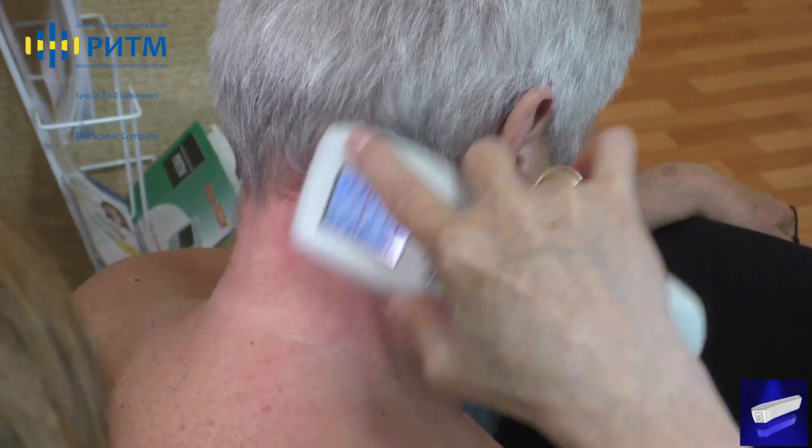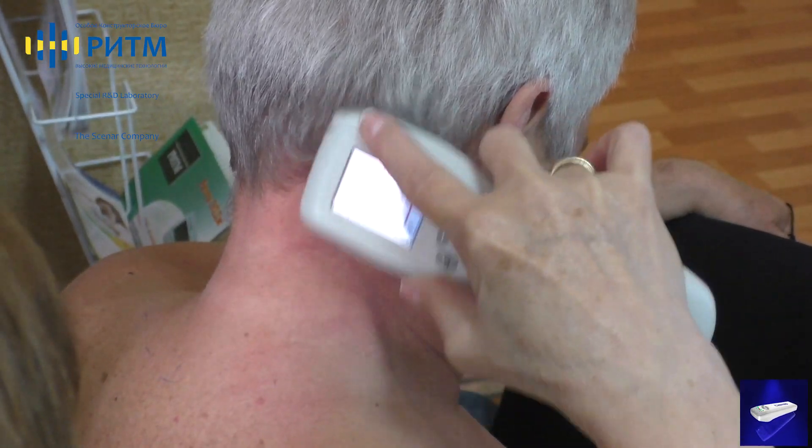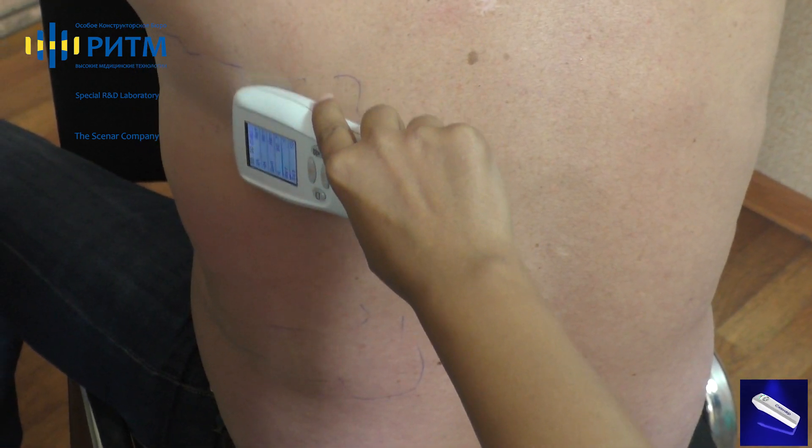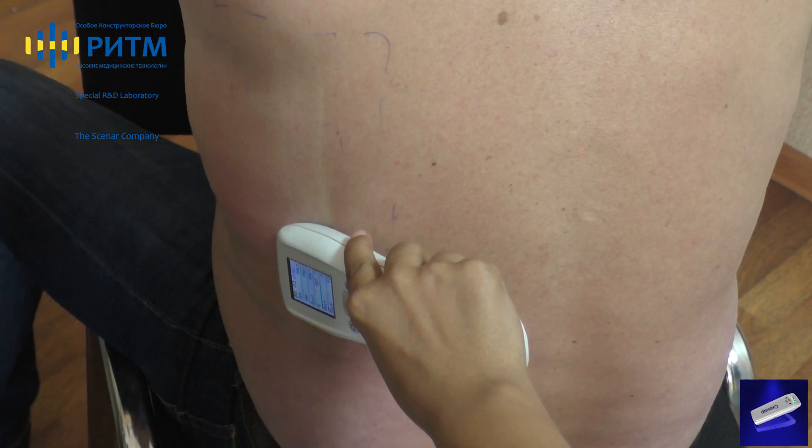The absolutely new swinging intensity mode is invented and available now. The automatic modulation, which allows obtaining faster results — especially pain relief — is implemented with the following parameters: intensity is automatically changed between 1 and 7, gap is automatically changed between 200 and 1600 microseconds, and frequency is set automatically between 60 and 350 Hz.